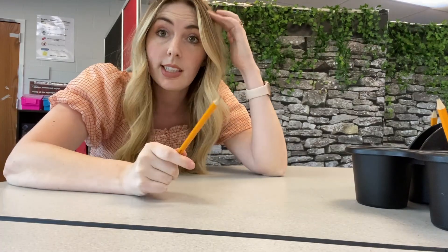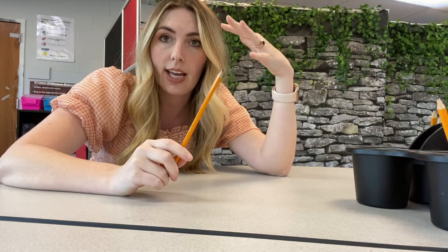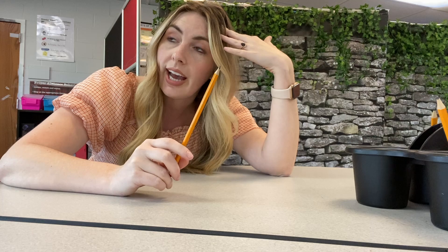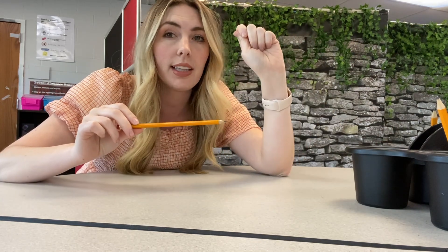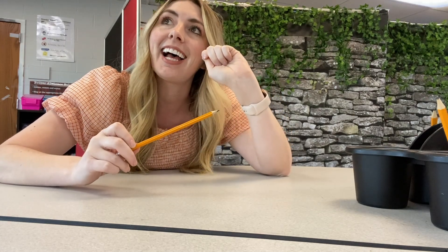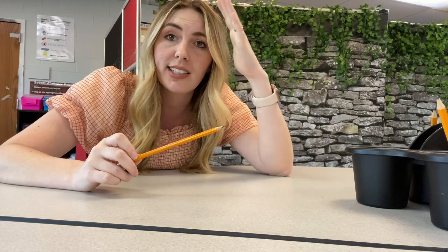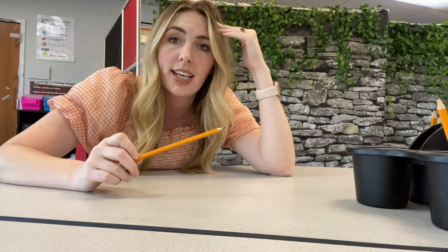Quick disclaimer about the caddies: for some reason, these caddies make students want to play basketball — as in, the pencil is the ball and the caddy is the hoop. They love nothing more than to try to throw the pencils into the caddies. I do spend a considerable amount of time every class period asking students not to throw pencils, but I teach middle school, so I guess I just kind of assume this is part of the job regardless.